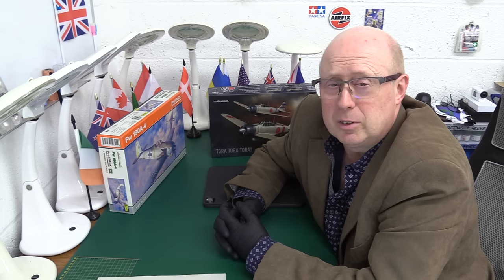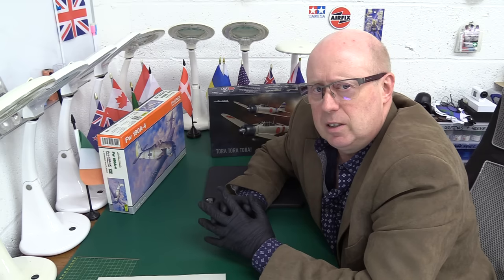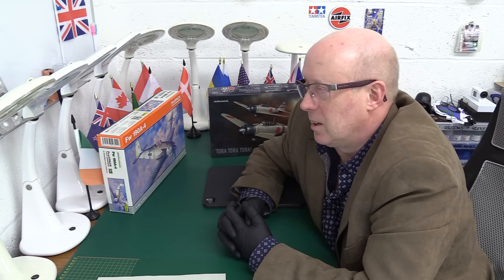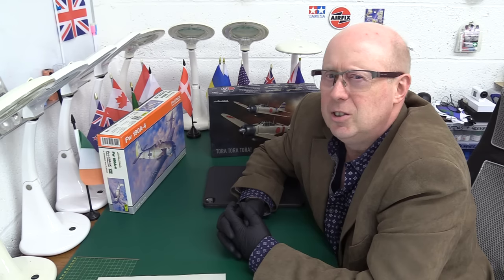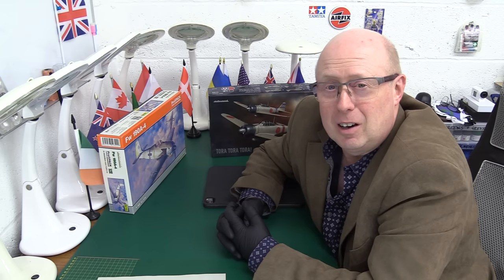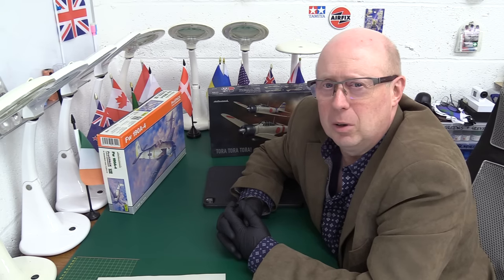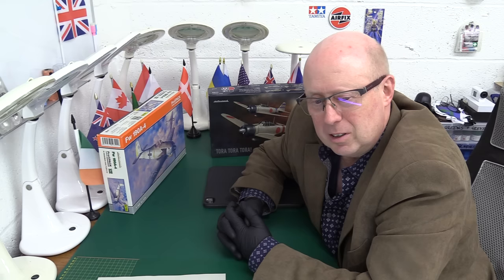Lots of people have complained that tweezers trying to get the carrier film off have scratched the paint finish. My advice to Eduard: I know I'm not the first modeler to bring this up. The time has come to just admit you've made a mistake. You don't have to make an apology — just let it be known you're going to go back to conventional, high-quality printed decals. Compare those to Tamiya, Hasegawa, Zoukei-Mura, Great Wall Hobby, even Revell — most of those companies use Cartograph and it wipes the floor with Eduard's new decals.